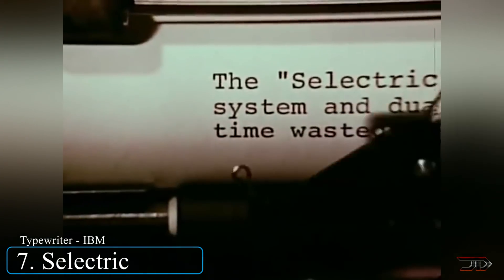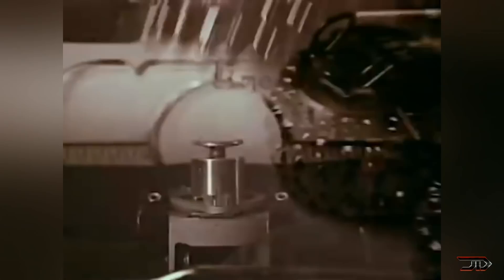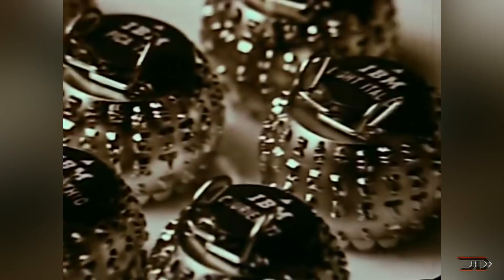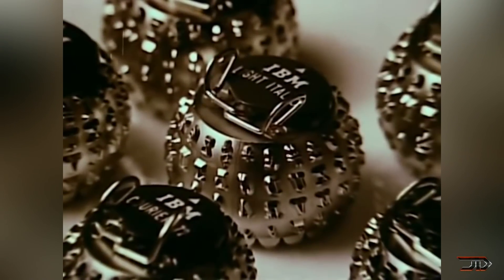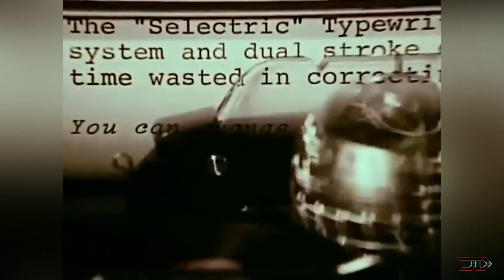A few old schoolers will know what this is — it's called the electric typewriter. This strange innovation disrupted the business typewriter market in the 60s. With over 2,800 parts, the machine was derived from a golf ball-shaped head which replaced conventional typewriters of that time. It eliminated jamming and increased typing speed. The ball was also interchangeable, so different fonts could be used.